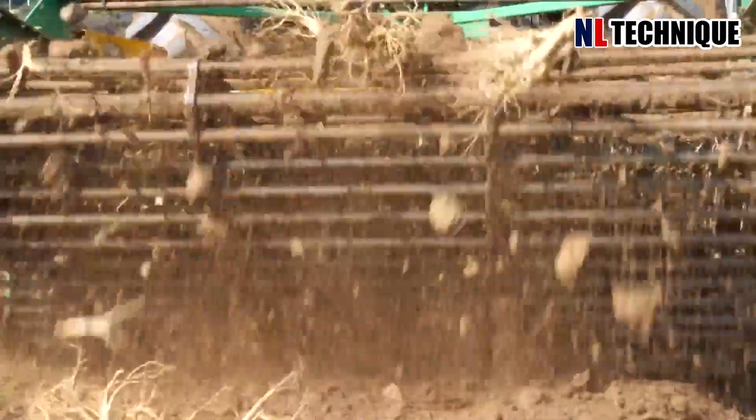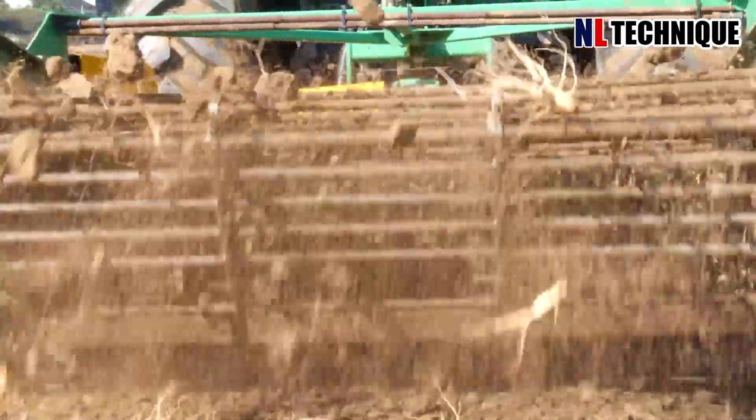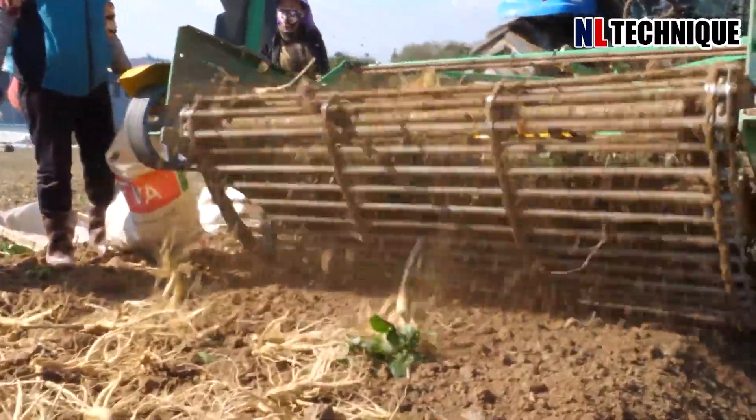With careful precision, they unearthed the matured ginseng plants, mindful of preserving their delicate roots intact.